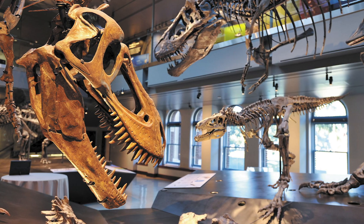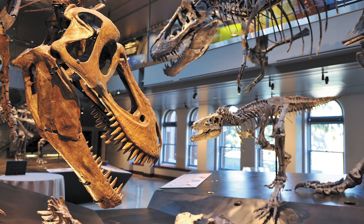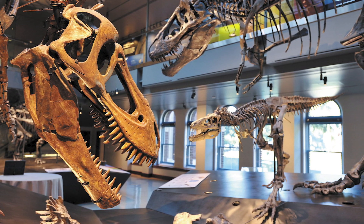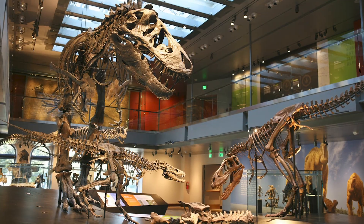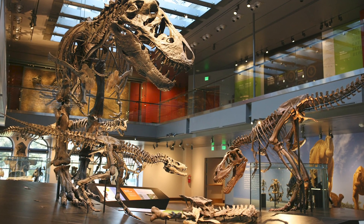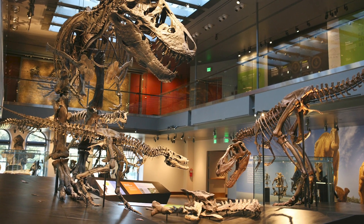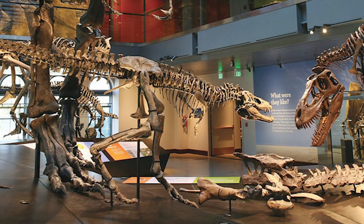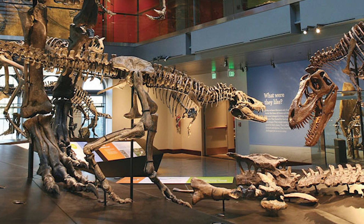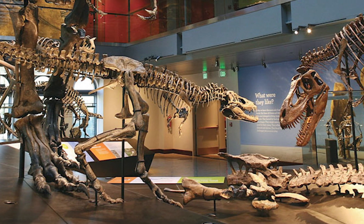In front of you are Tyrannosaurus specimens representing different years of life. We're able to tell the age through rings of growth seen in the bones, much like tree rings. The smallest individual was a two-year-old Tyrannosaurus. This small, long-legged dinosaur would have run down small, quick prey. At this time, a Tyrannosaurus would begin gaining five pounds a day on average.